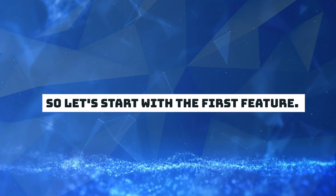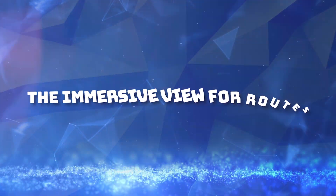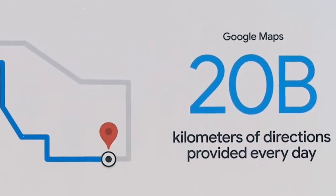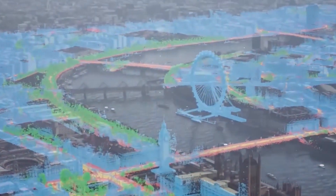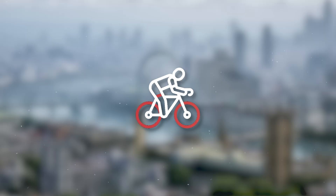Let's start with the first feature: Immersive View for Routes. Google Maps offers over 20 billion kilometers of directions every day. But with the AI upgrade, you can reimagine how you plan your trips before you go. Google Maps announced Immersive View for Routes, which is an entirely new way to preview every step of your journey, whether you're driving, walking, or cycling.